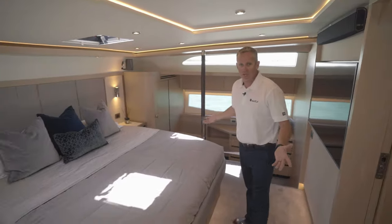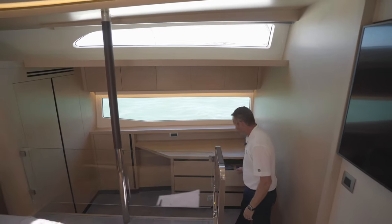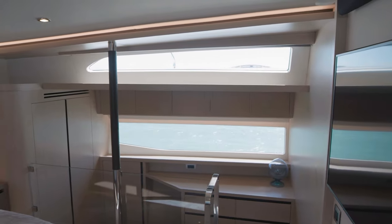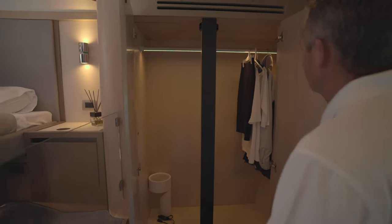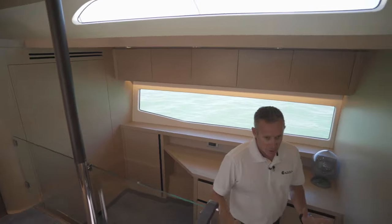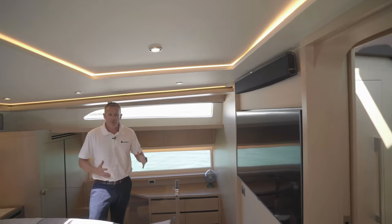As we walk into the master cabin, you'll quickly realize that this is a full-beam master cabin — there are not many boats that offer this kind of space. You have lots of storage with the Alpi wood veneered finish, with drawers and a nice little desk area. You have a beautiful view out to the starboard side, a big closet for shoes below and hanging clothes up top, nicely finished carpet, a big 50-inch screen TV, and your Heos surround sound system, which you can control through your iPad or iPhone throughout the boat.